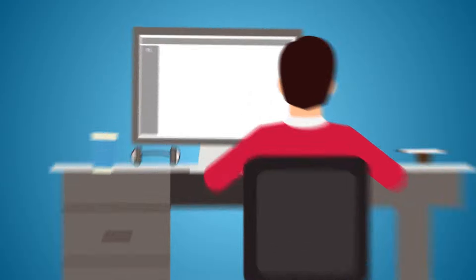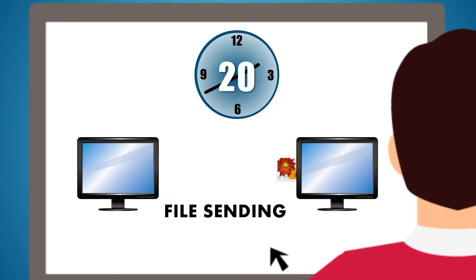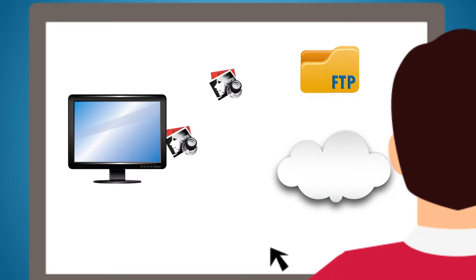Send us your images for a free trial. We'll send you back the files within 24 hours with a custom quote. When you agree on the price, you can send us the files using cloud storage or FTP.